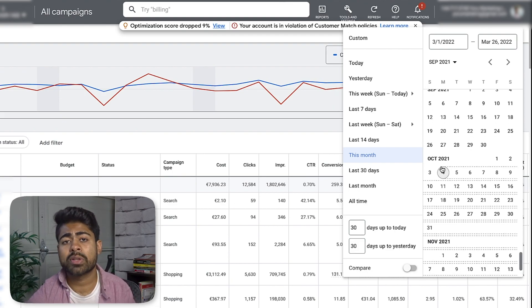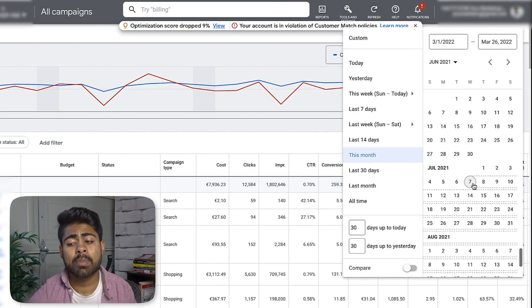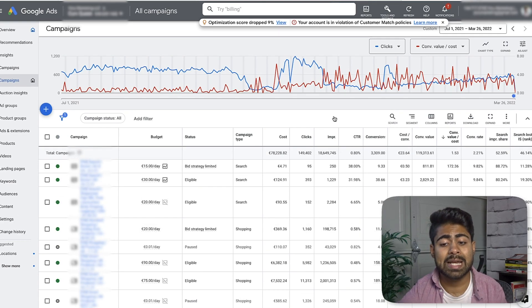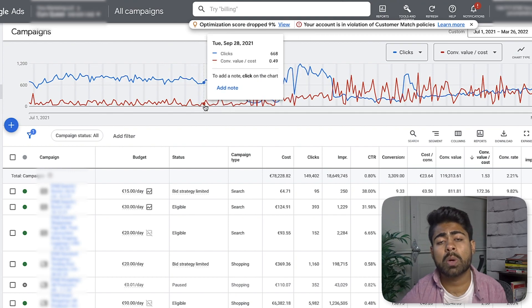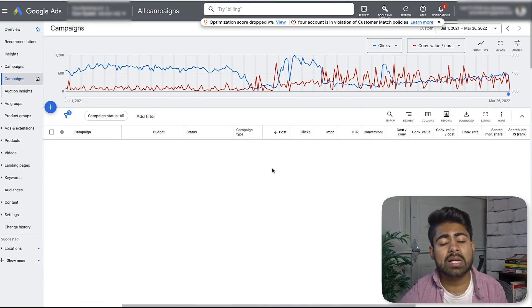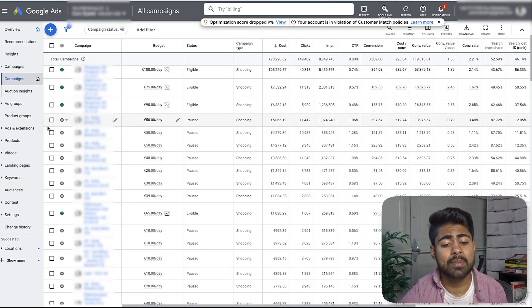We have been handling ads for this account since about November, so this account has been doing well since then. Before we really came on, this account was running a lot of different kinds of shopping campaigns. As you can see, the ROAS has increased when we came on. Right over here is when the account owner was handling the ads themselves — if we rank by the costs, we will see that there were a lot of different campaigns running with really no strategy behind them.